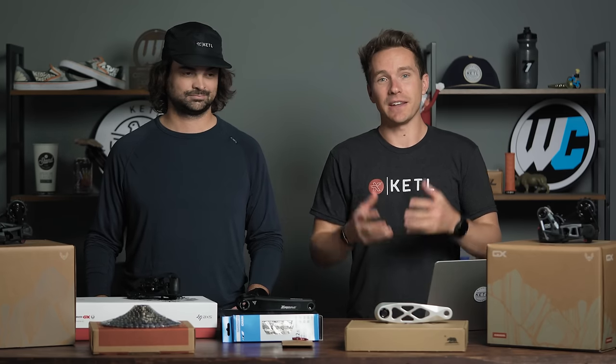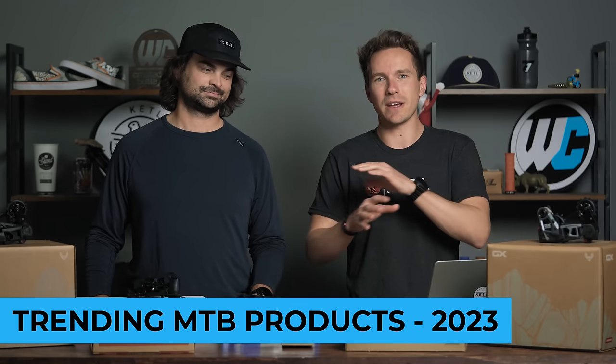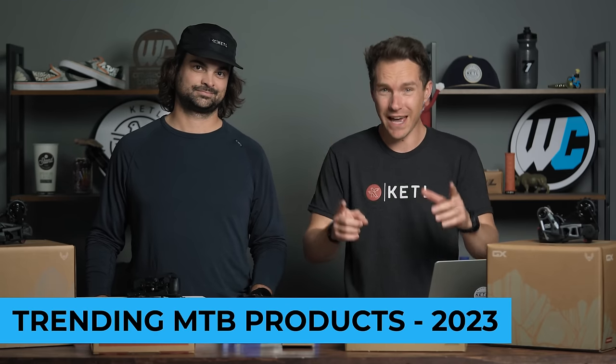Another year has gone by and mountain bikers have bought a lot of things. We have shipped out over 250,000 products this year. In this video, we're going to recap all of the absolute best mountain bike products in every single possible category.